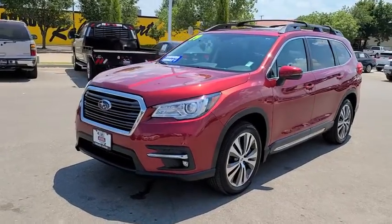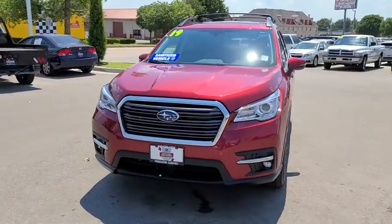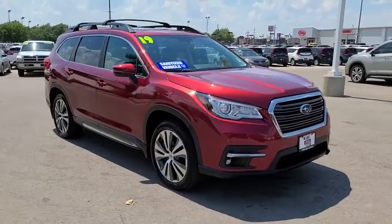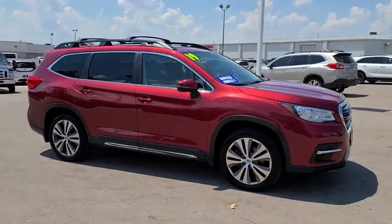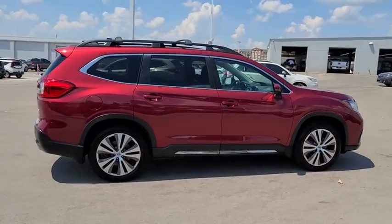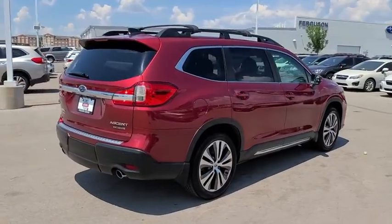Come test drive the 2019 Subaru Ascent. The Subaru Ascent is a breath of fresh air to families in need of more room. The reliability, safety, and practicality that Subaru has always been known for is now brought to you with third row seating.